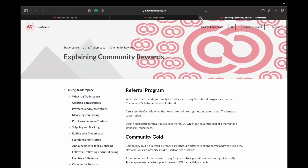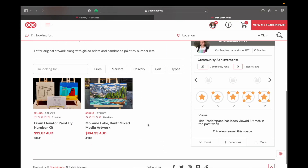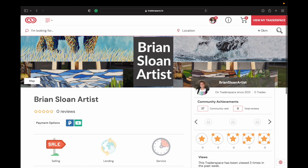A lot of people ask me if I've sold anything on Traderspace — right now, no, I haven't. I've only been on it for a short while. Once I actually get the time, hopefully over the Christmas holidays, I'll be able to upload more of my products and see more about what's going on.